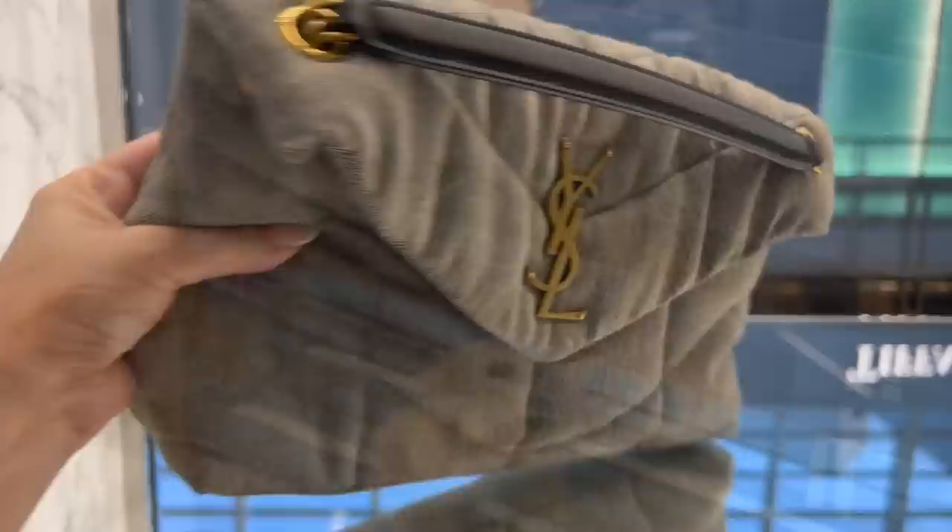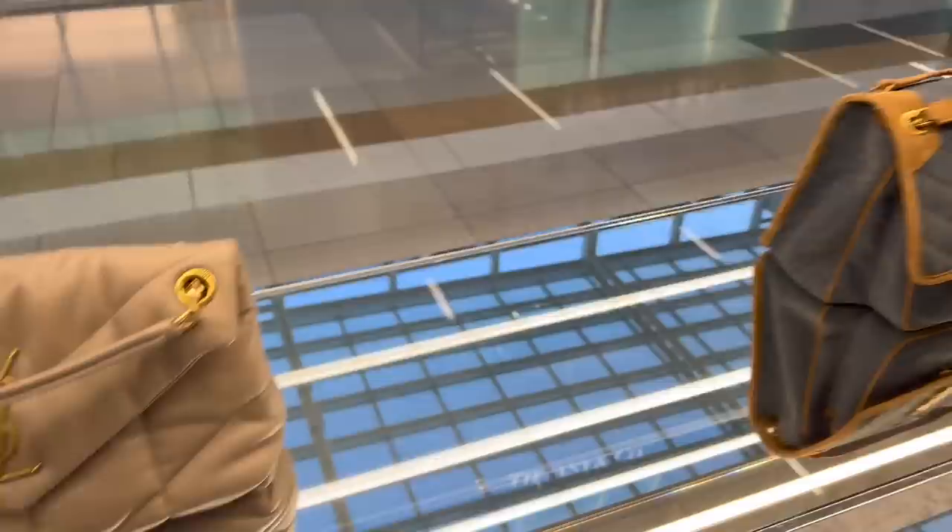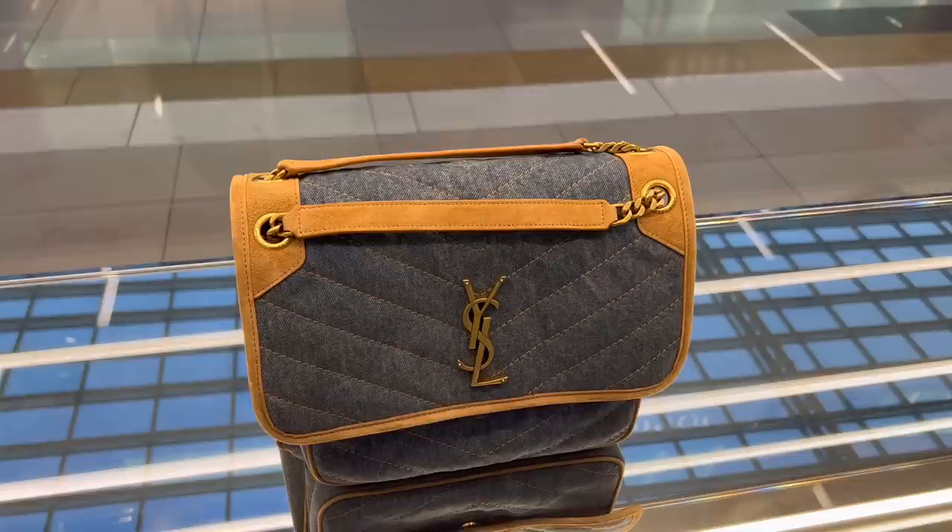This is a new version of the small puffer in a lighter denim. You guys know I have the mini in the normal denim and this is new. They've got the puffer in jersey as well. And then we have the Nicky's — nice sort of denim. And what's this? Suede mix Nicky.